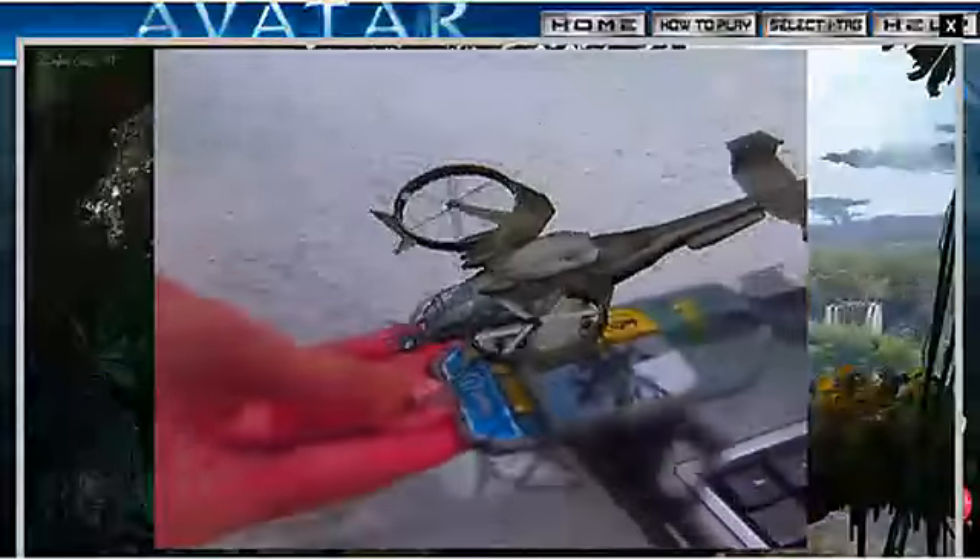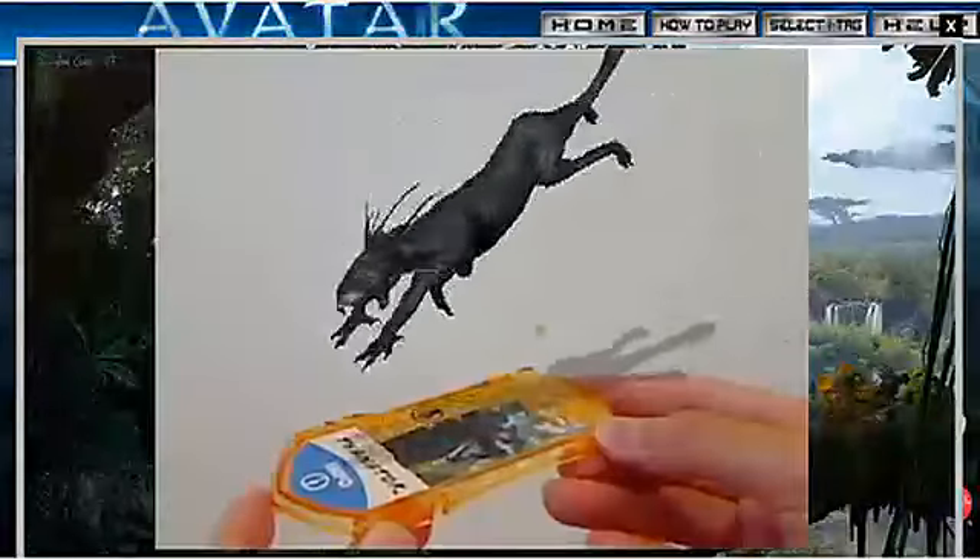Place the iTag in front of your computer's webcam and watch a 3D model come to life on screen. Learn more about the world of Pandora and trigger special features like attack mode. Higher iTag levels have even more features. Mattel Avatar figures and iTags.